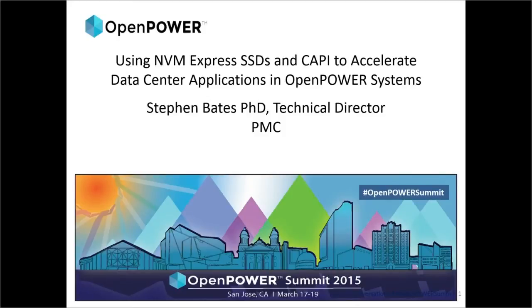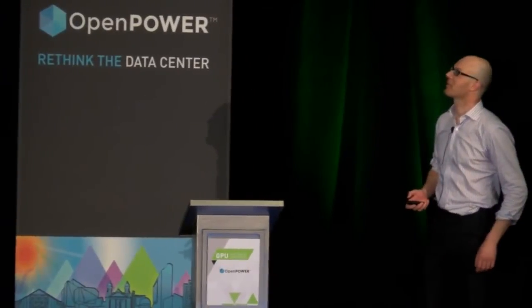Afternoon, everyone. I hope you can hear me. Happy day after St. Patrick's Day for everybody who celebrated. My name's Steve Bates. I'm a technical director at PMC Sierra, and we've been working on two different threads within the OpenPower Forum — one short-term and one longer-term — and today I'm going to present a little bit of data on both of those threads.